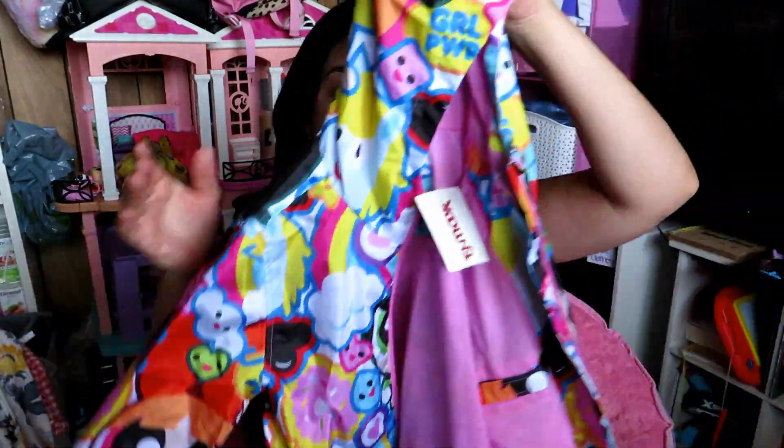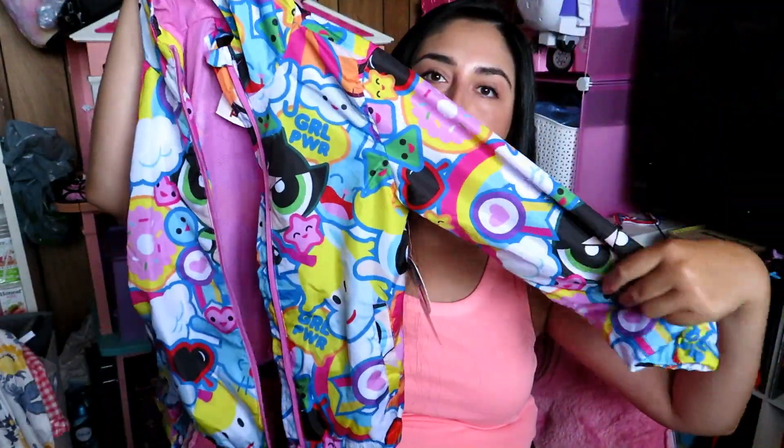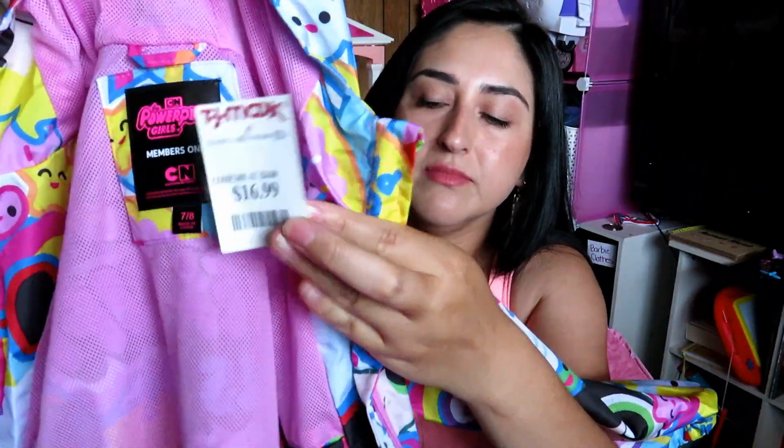She is really into the PowerPuff Girls — she got the Funko Pop Blossom, and my boyfriend bought her the other two. The same day we went to TJ Maxx and saw this jacket that has all the characters on it. She went bananas for it. It was $16.99 in size 7-8, so she can get a good amount of use out of it.